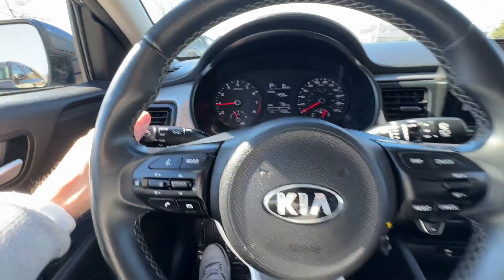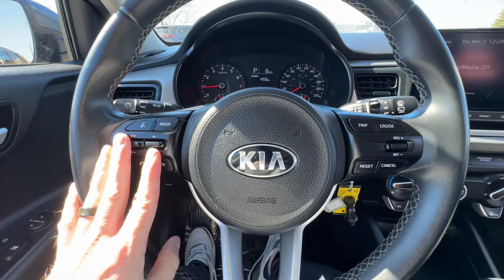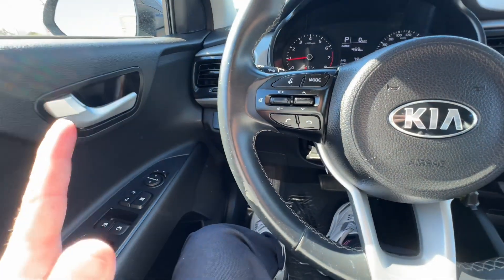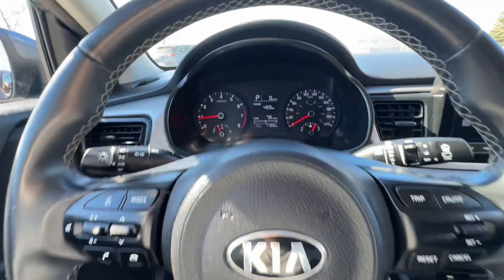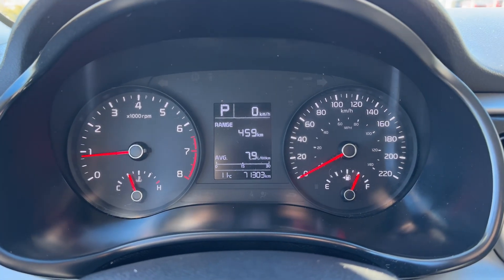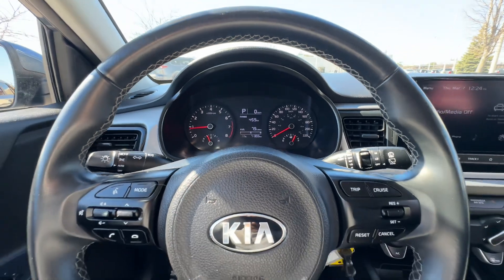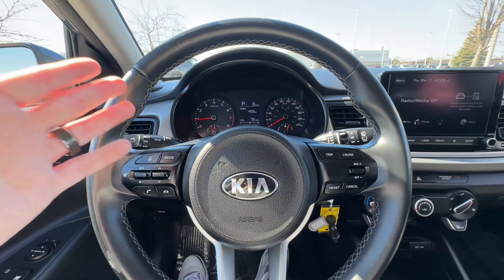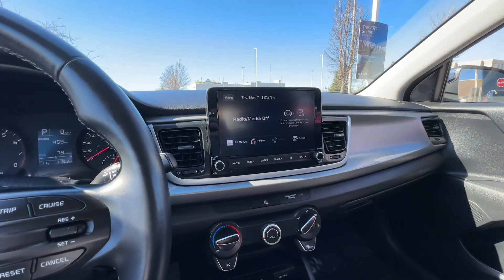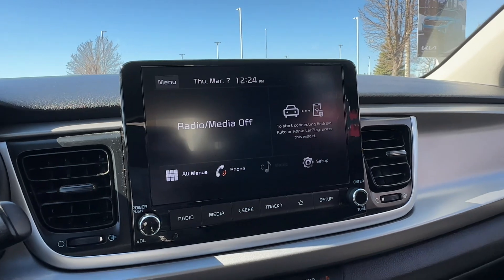Hopping in, we do have automatic headlights, which is fantastic. We've got your radio controls and Bluetooth controls over here, cruise control on the other side, and all your power windows, door locks, and mirrors — all standard on the Rio. We've got 71,303 kilometers on this — nice, low mileage on this vehicle. You can expect fuel mileage down into the six-liters-per-hundred range for sure, just depending on how you drive it.